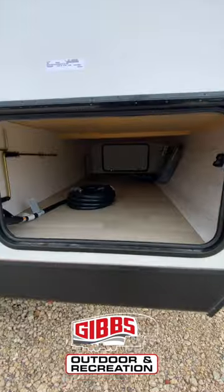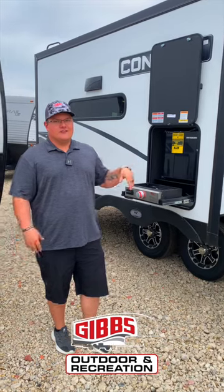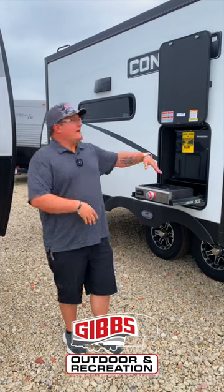Check out the storage on this thing — electric stabilizers with the electric front jack, two propane tanks with a battery disconnect, two places for a battery, and a ladder up to the roof. Let's check out the inside.